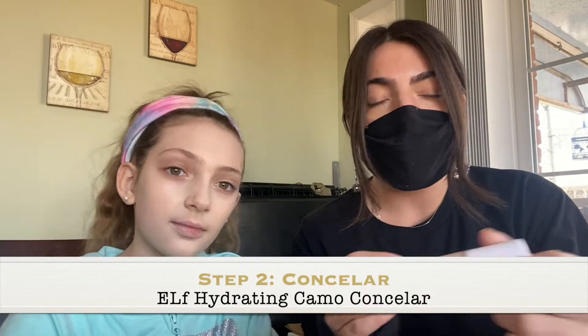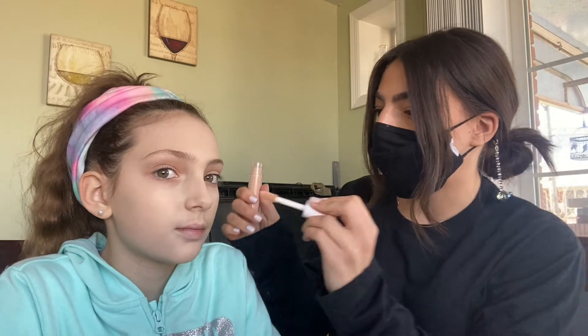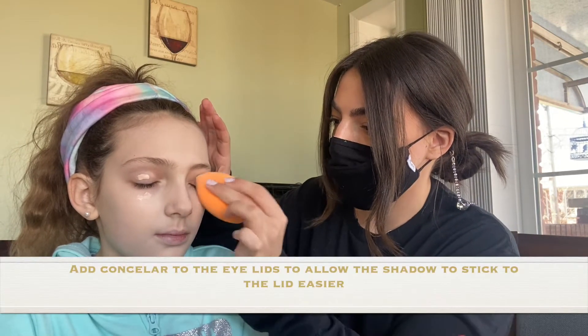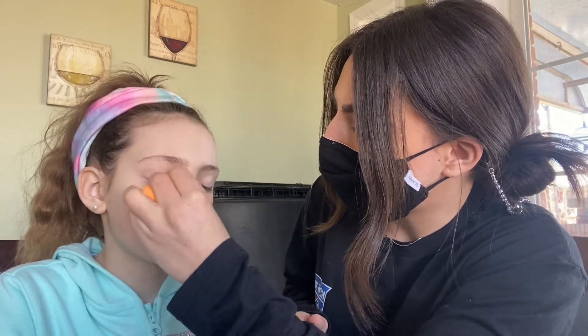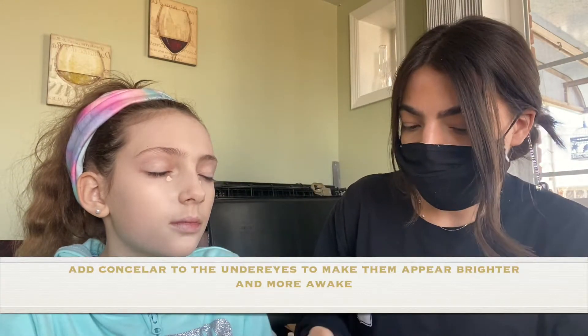The next thing I like to go in with is a little bit of concealer. I'm using the elf Hydrating Camo Concealer, but again you can use whatever concealer you have or prefer. I'm going to put a little bit on her eyes to cancel out the veins so the eyeshadow sticks better, and then just a drop underneath the eye. Blend it in with the sponge — the more you blend the less it looks like makeup. Since they're young they don't really need that much; just a wash of color to make everything even. I'll do a drop more to cancel out the blue under the eyes, then blend that out.